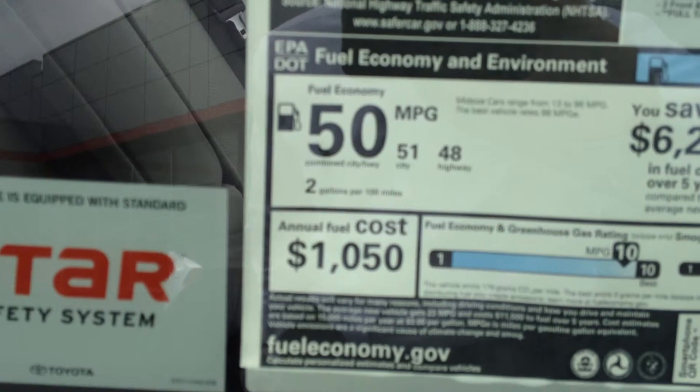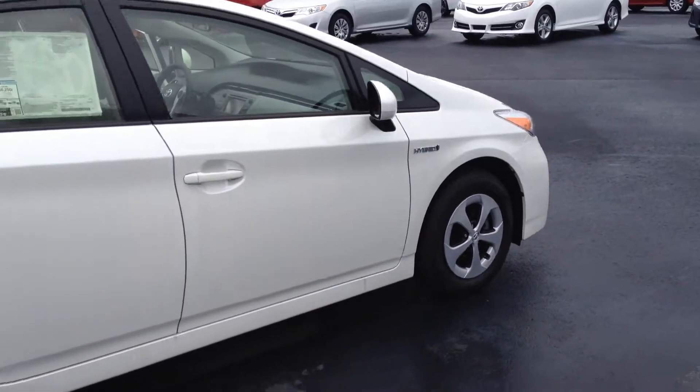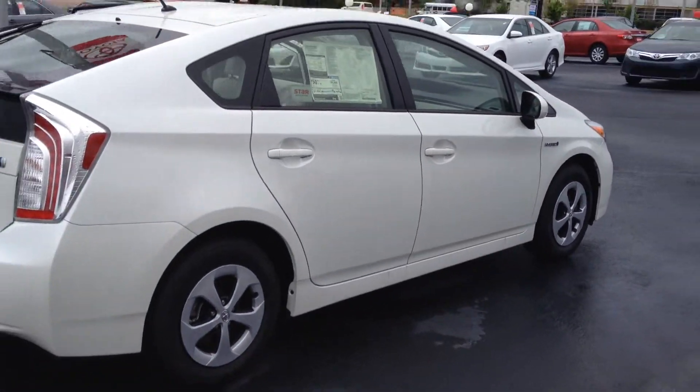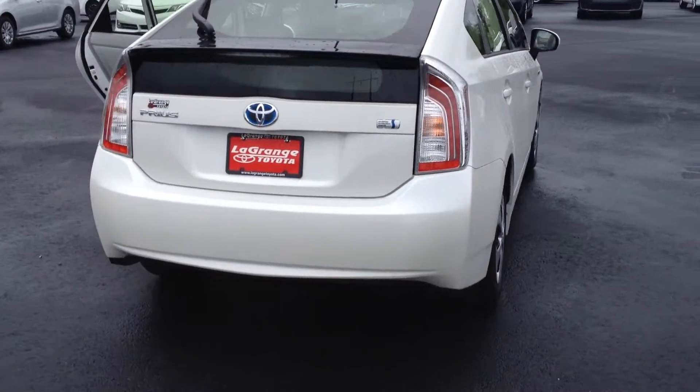The gas was $3.71 a gallon yesterday. Toyota also has a standard star safety system which includes vehicle stability control, traction control, ABS brakes, brake force distribution, and smart stop technology.